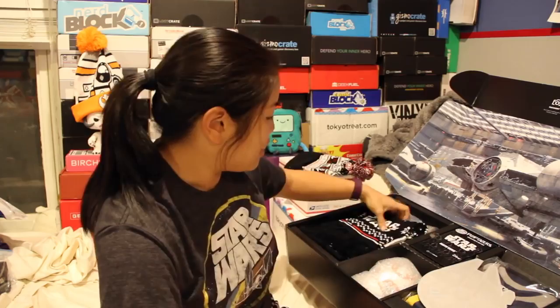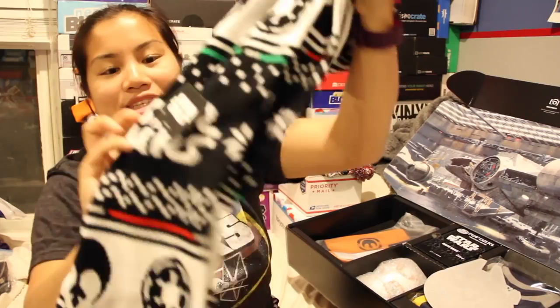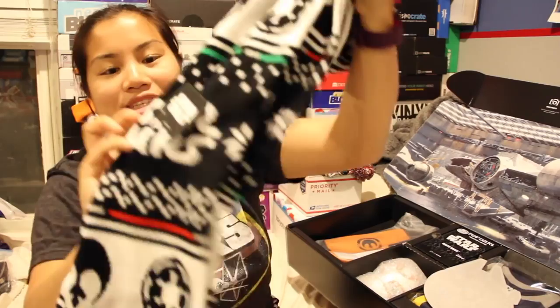The next item is a Star Wars scarf. It has the two symbols from the new movie — the First Order and the Resistance. Same symbol as my BB-8 right here.